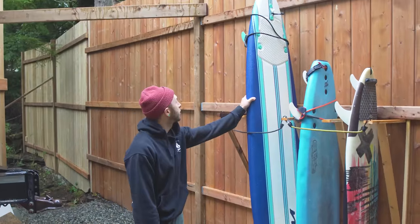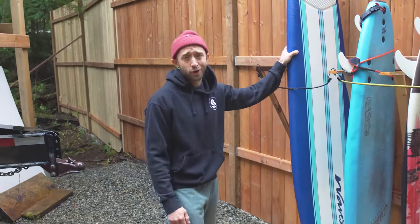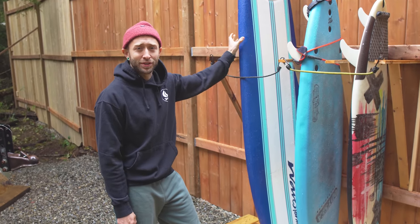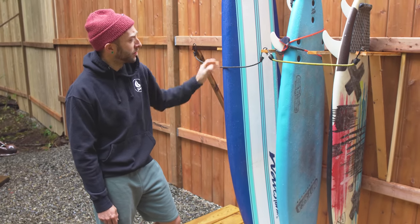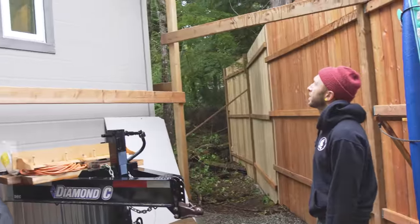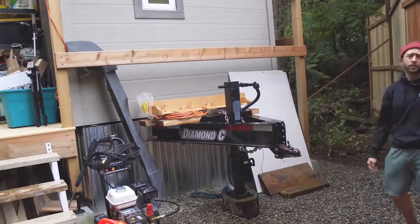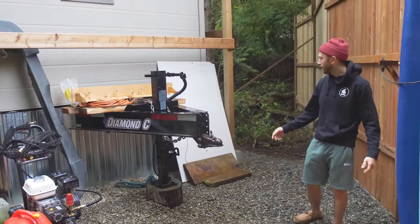I've got this wave stormer here for friends when they come and visit. It's a very good beginner board that I kind of learned to surf on, so it's good to have one of those for any time my friends and family come to visit. This is the outside space — it's on a trailer, which is convenient. So if it ever had to move location, that can happen pretty easily.